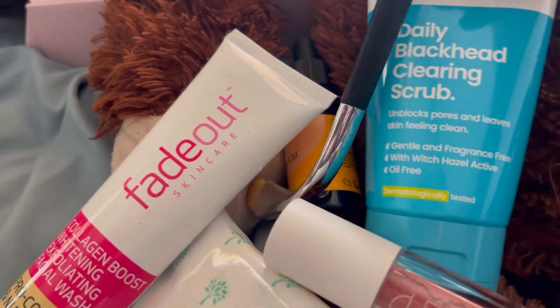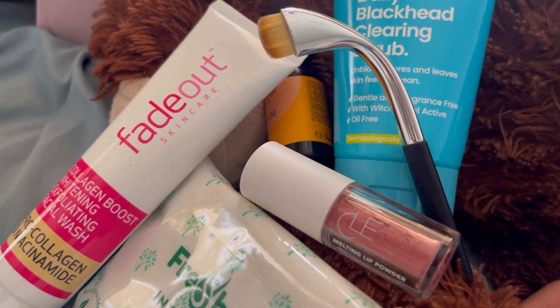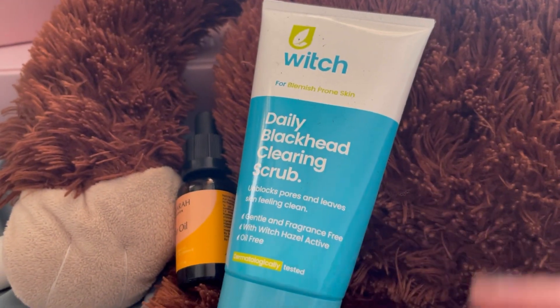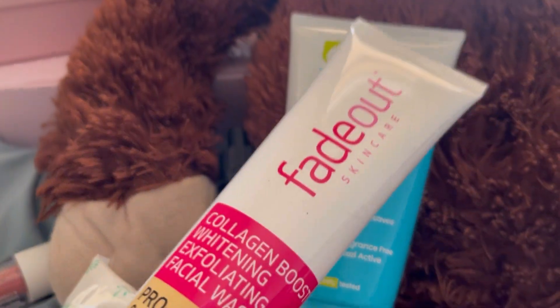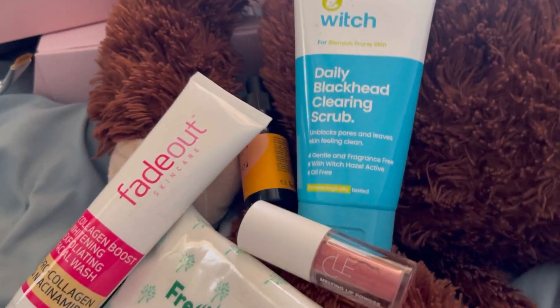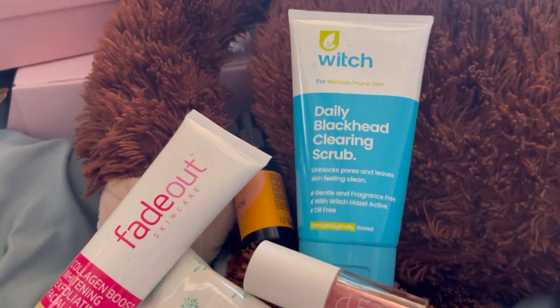So this is the Zara hair oil. To recap — I've got the brush, which is a strange shape but we'll give it a try. The hair oil, the lipstick — that's my favorite. The Witch Daily Blackhead Clearing Scrub, the Fresh Wipes Intimate Wipes, and the facial wash. I'm really happy because I obviously chose them all — they're all my picks. Thank you so much for watching guys, take care everyone. Bye for now, bye!